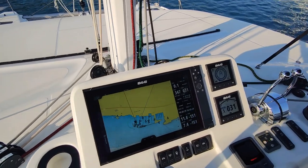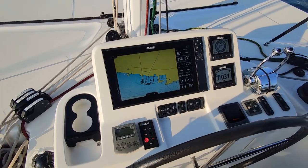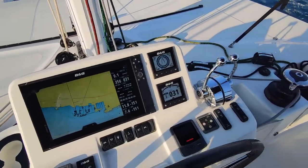I'm glad to say this boat is equipped with B&G Electronics, Chartplotter and Autopilot — in my opinion the best in the business.